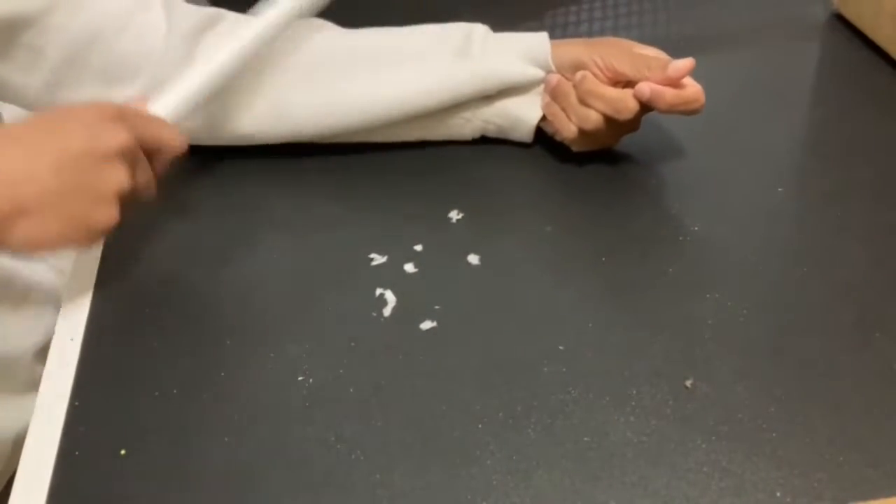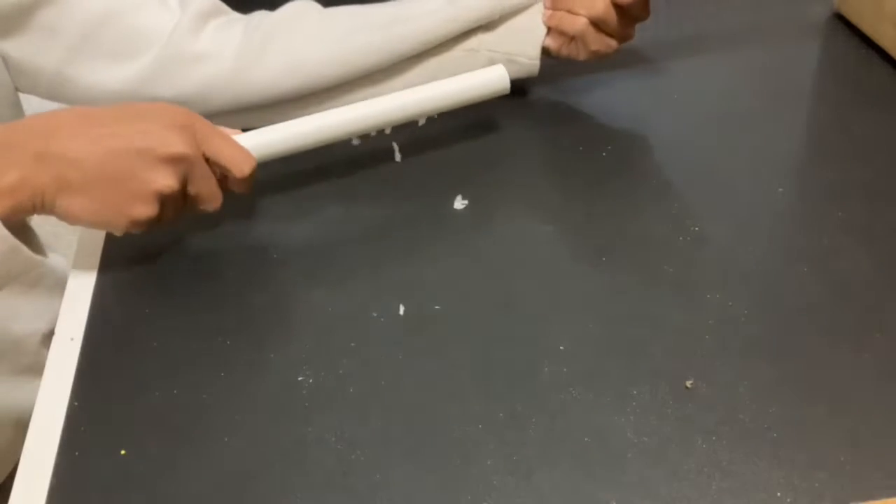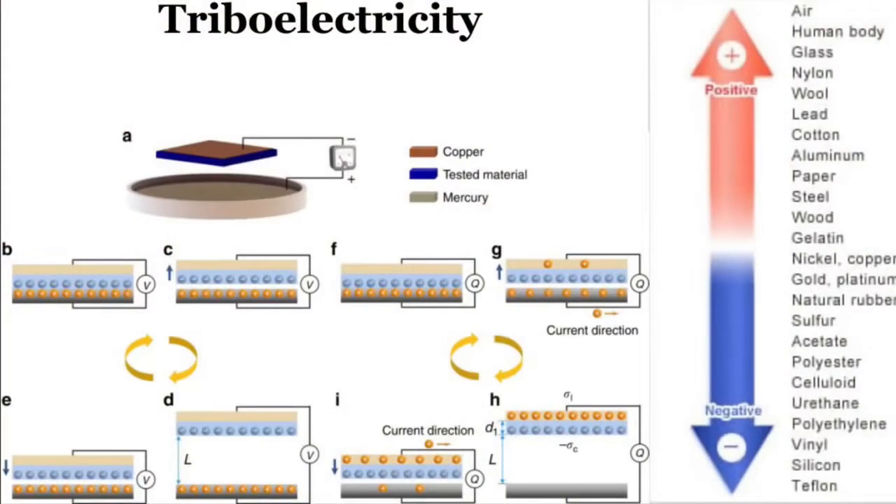This is an example of the triboelectric effect, which I will use to generate electricity. All materials have a ranking on the triboelectric series based on their tendency to gain or lose electrons. When two materials have some sort of physical interaction with each other, they will generate an electric charge. This is due to electrons moving from one material to the other.